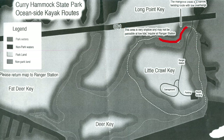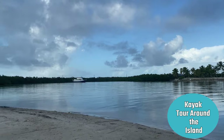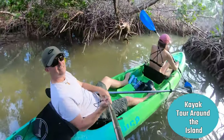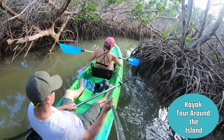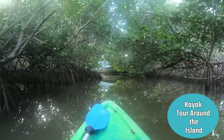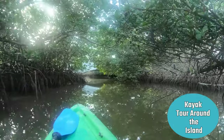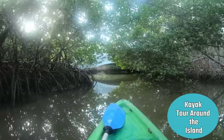One of the fun things we did was take a kayak tour around Little Crawl Key. You can see on this map the route you take around, and you can also go to other areas on the map. You go to the registration to rent the kayak — it was about $25 for two hours and they give you life jackets, paddles, and seats. It's all self-serve. My favorite thing is to find local wildlife.